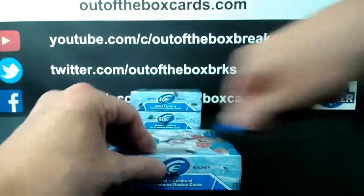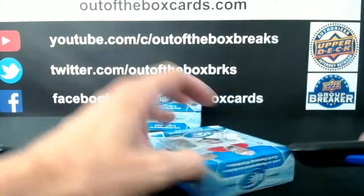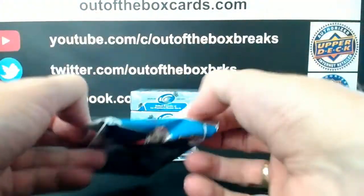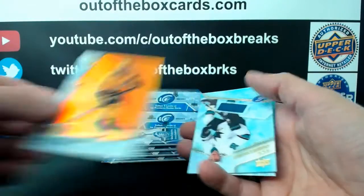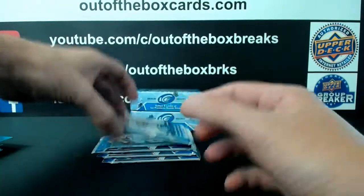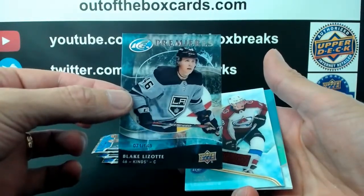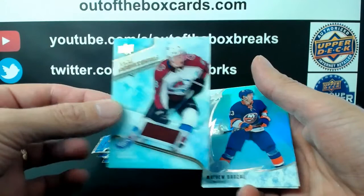On to box number 2, Break 68-54. Phillip Forsberg orange for Nashville. Ice Premier rookie jersey Mario Ferrero for the San Jose Sharks. Tyler Sagan for Dallas. And retro Ice Premier rookie Blake Lizotte for the LA Kings. Cal McCarr Ice Premier rookie jersey for Colorado.